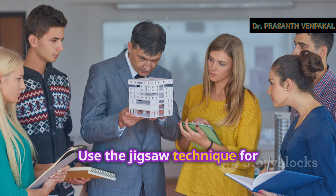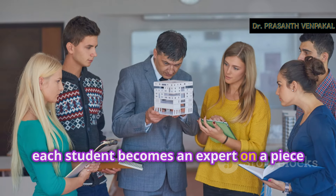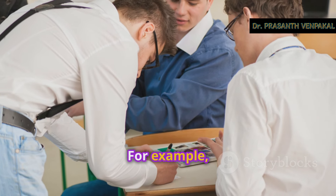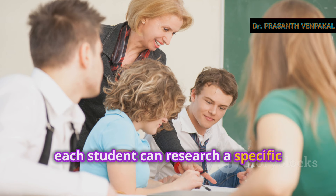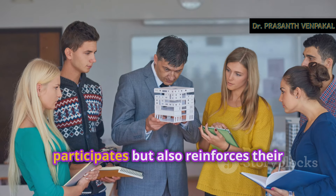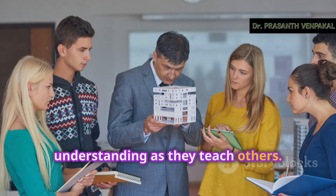Use the jigsaw technique for collaborative learning. In this method, each student becomes an expert on a piece of the topic and then teaches it to their group. For example, in a lesson about ecosystems, each student can research a specific ecosystem and then share their findings with their group. This not only ensures that everyone participates, but also reinforces their understanding as they teach others.